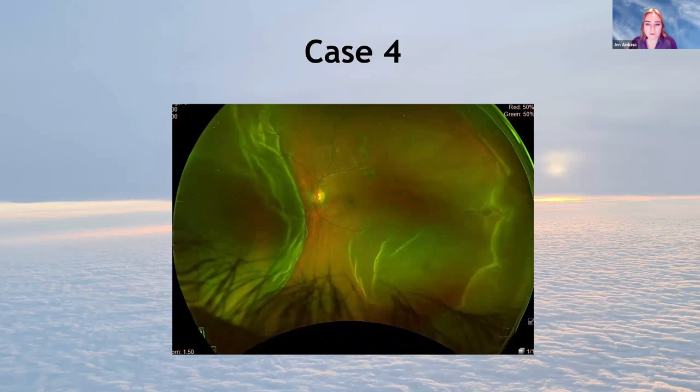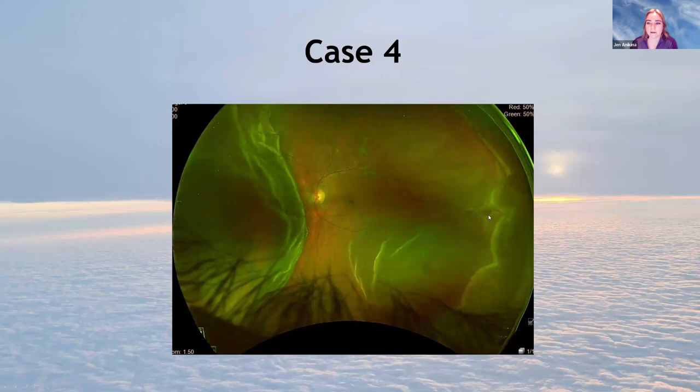Case four is another retinal detachment, but this one looks fresher — there's no pigment anywhere, the retina is wobbly and bullous. The keen-eyed might spot there's also a macular hole. This is probably an earlier macular hole or combined macular hole with peripheral tractional detachment.